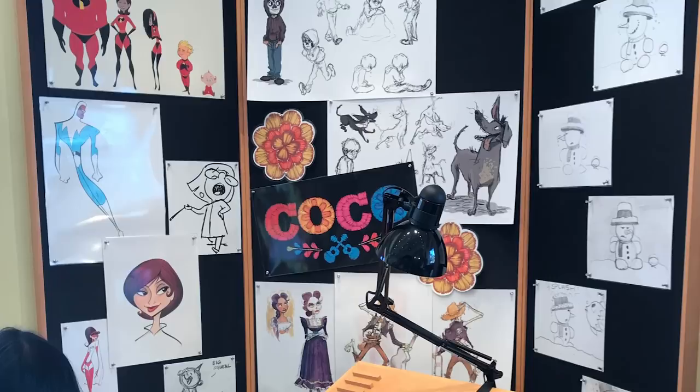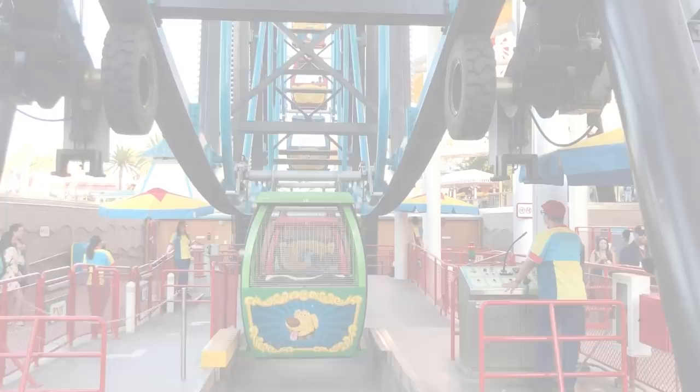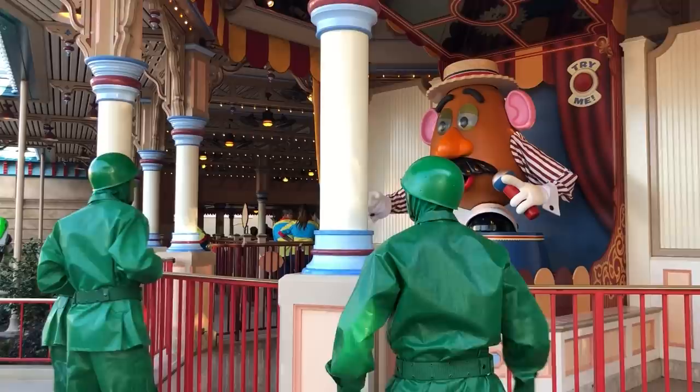Anyway, that's a little short tour of Pixar Pier. We loved it and had so much fun, and we can't wait to hear what you think. Please let us know in the comments — have you been to Pixar Pier? What would you be excited to visit? Let us know. This is AJ for Disney Food Blog and we'll see you real soon.